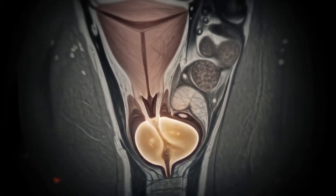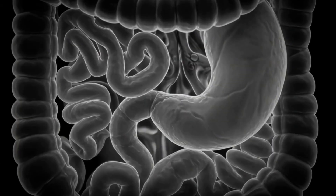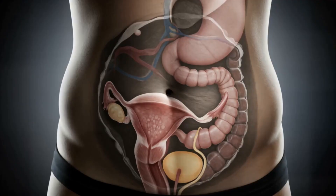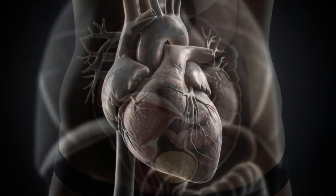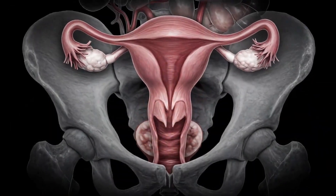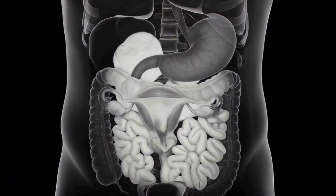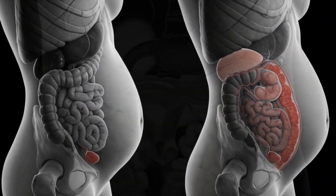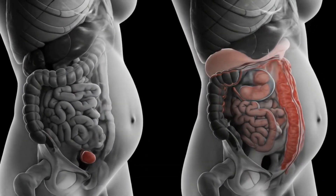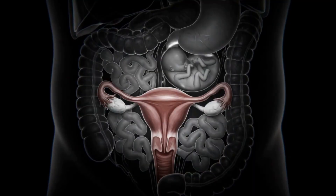By the second month, the uterus expands slightly and starts to apply gentle pressure to the bladder. Progesterone relaxes the gastrointestinal tract, often leading to early bloating or nausea. The uterus is now large enough to rise above the pelvic bone, initiating the upward displacement of abdominal organs like the intestines and stomach.